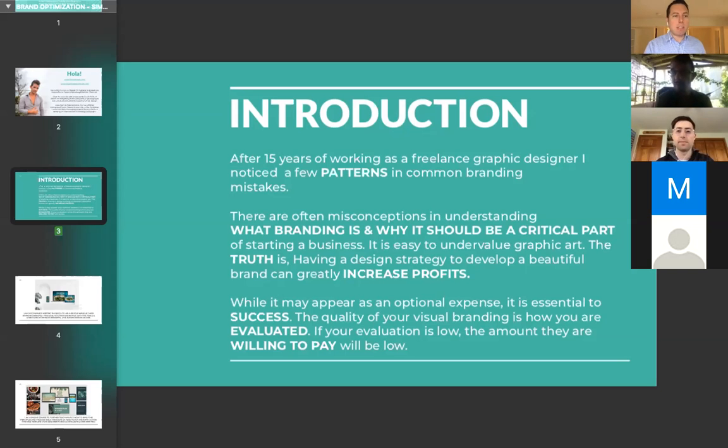Brian asks about perceived value from the angles of packaging, personal presentation, and marketing campaigns — is the entire experience branding? Simon responds: yes, the entire experience is branding. Anything you put out to the public that people are seeing is something you chose to design, and therefore it's a message from your business.